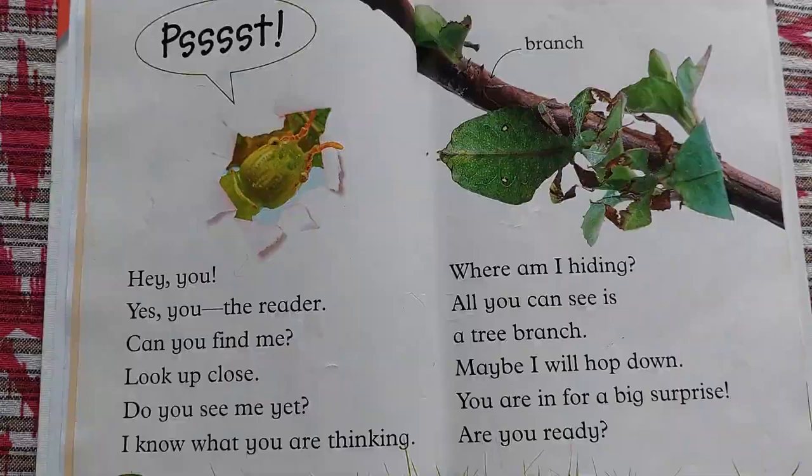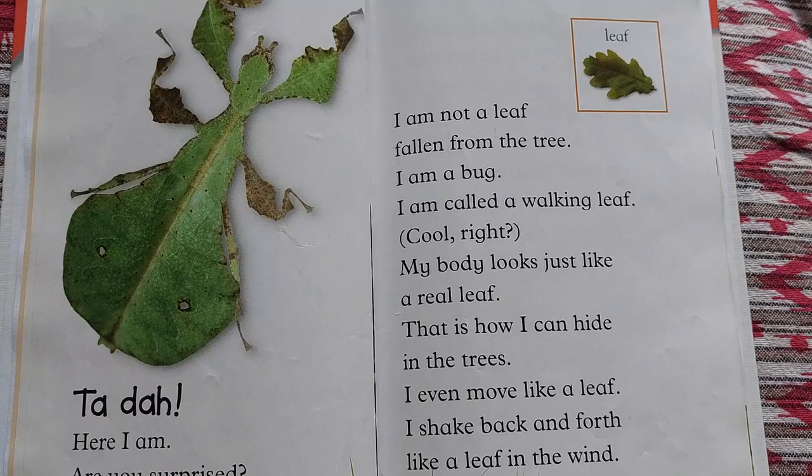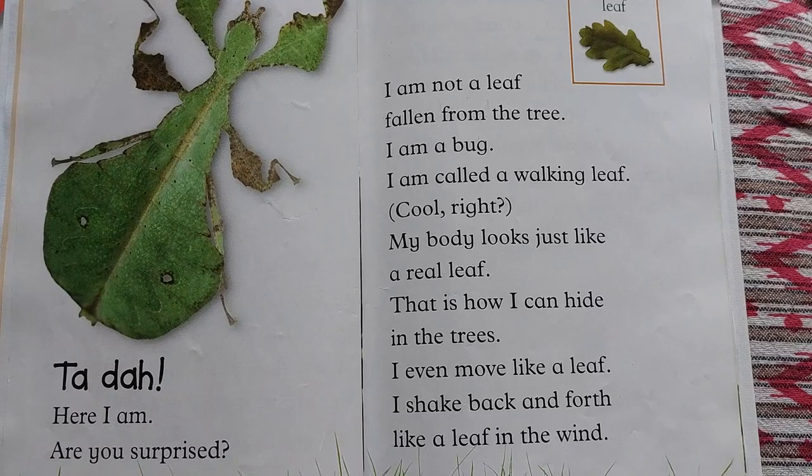Ta-da! Here I am. Are you surprised? I am not a leaf fallen from the tree — I am a bug. I am called a walking leaf. Cool, right? My body looks just like a real leaf. That is how I can hide in the trees. I even move like a leaf. I shake back and forth like a leaf in the wind.